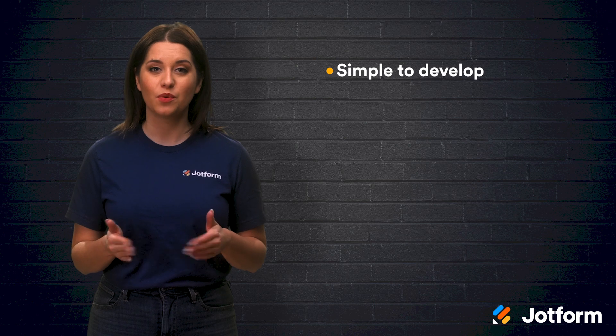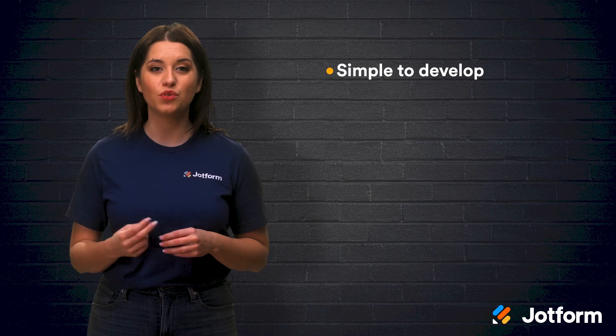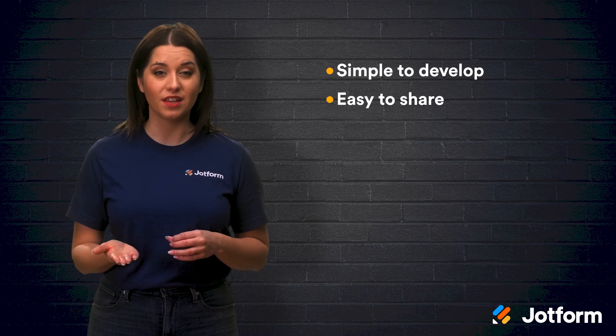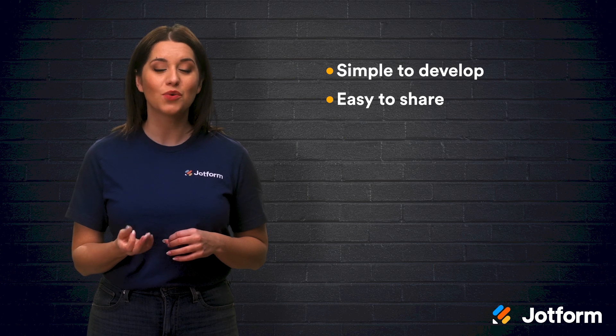Using a PWA app builder can be much more affordable than working with an app developer, but there are even more benefits to working with PWAs than you might think. For instance, progressive web apps are simpler to develop. One of the biggest advantages of PWAs is that they eliminate the need to develop two different apps for iOS and Android. They're easy to share — though not available in the app store, links to download the app can be shared easily through files or URLs.